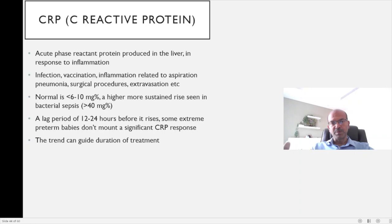You just monitor the culture report and monitor the baby clinically. The clinical response of the baby is more important than the inflammatory marker. Of course, if the CRP doesn't reduce by three to four days, we start thinking more in terms of what we should be doing again.